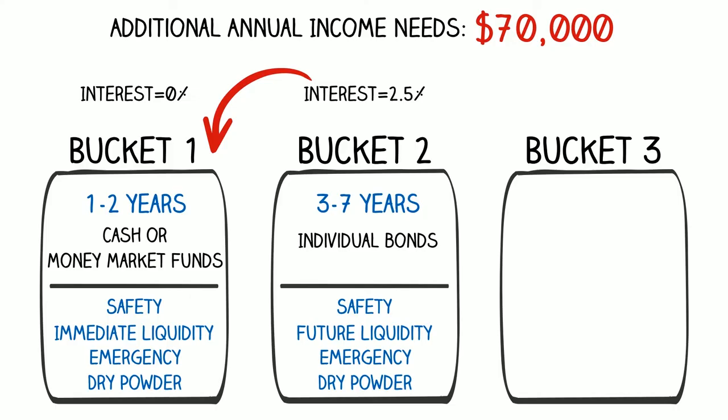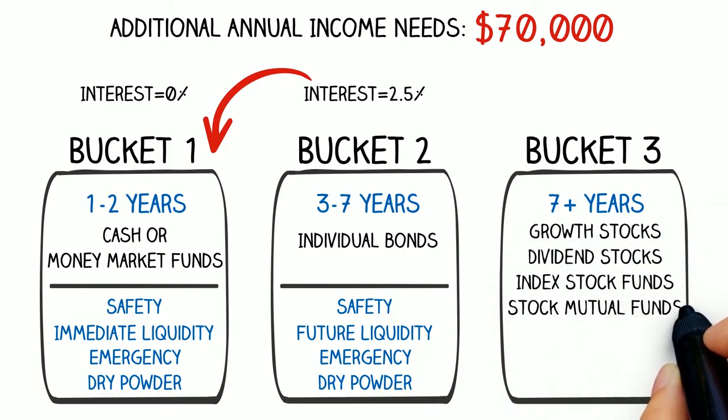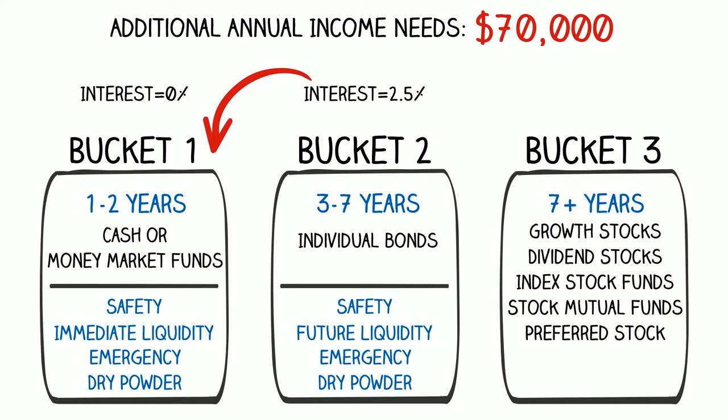Now let's take a peek inside bucket three. Bucket three is everything else in the investment portfolio — this is what is traditionally referred to as the investment portion of the portfolio. In this example, we have $2,010,000 because we started with $2.5 million: $140,000 is in bucket one, $350,000 is in bucket two, leaving $2,010,000 to be invested in bucket three. We can have growth stocks, dividend-paying stocks, mutual funds, index funds — really any investment acquired for growth and income potential, not for preservation characteristics like buckets one and two.